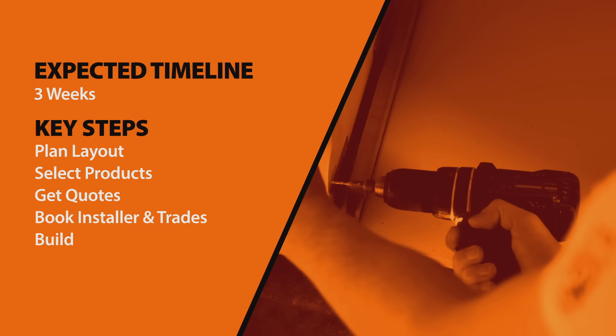We planned on the renovation taking three weeks. I started by going to Mitre 10 and worked on the layout. I chose the colour scheme and the flooring, taps, the sink, got the quotes, then got the installation booked and lined all the tradies up to coincide with it.